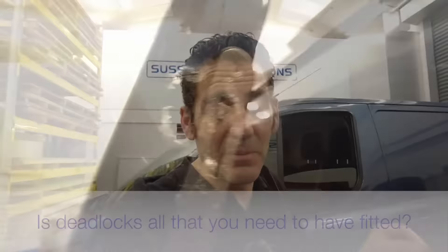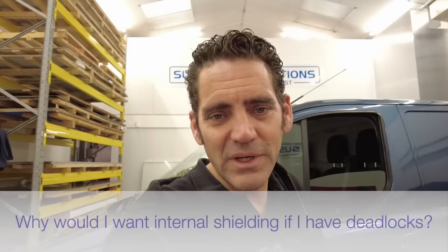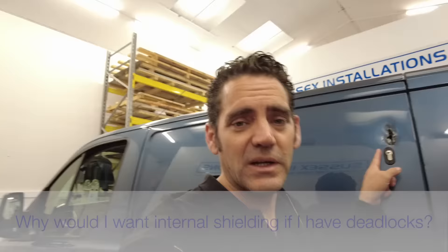Hi, I'm Geoff from Sussex Installations. Today's video is about Ford Customs getting broken into, and this seems to be a trend of vans really getting more brutally attacked. What we've got here is a full custom van that's been attacked.